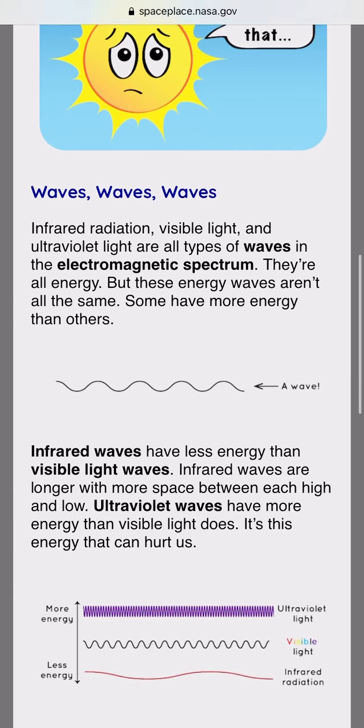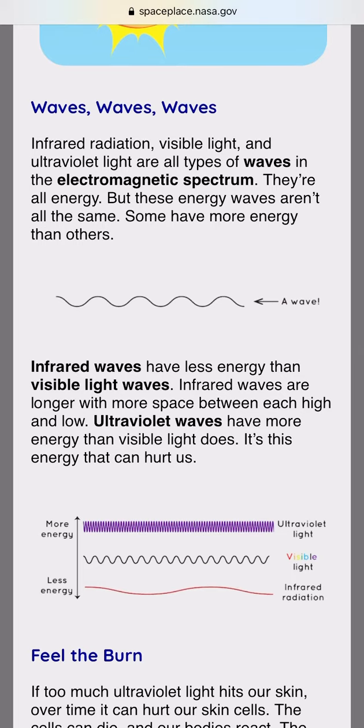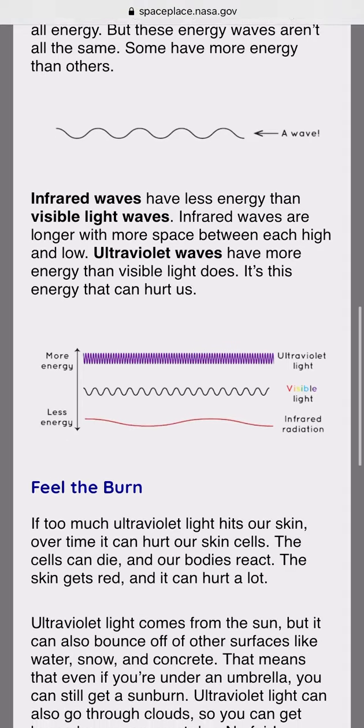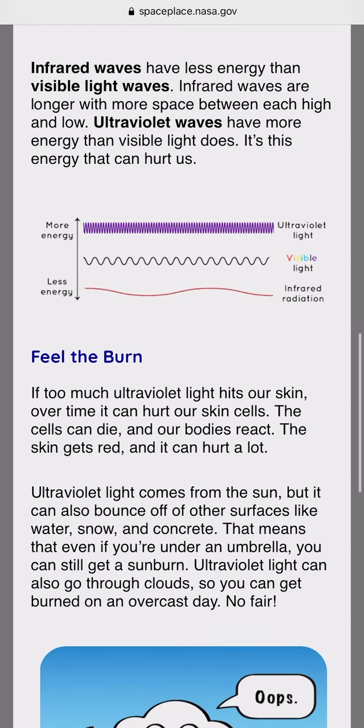Waves. Infrared radiation, visible light, and ultraviolet light are all types of waves in the electromagnetic spectrum. They are all energy, but these energy waves aren't all the same. Some have more energy than others. Infrared waves have less energy than visible light waves — infrared waves are longer, with more space between each high and low. Ultraviolet waves have more energy than visible light does. It's this energy that can hurt us.